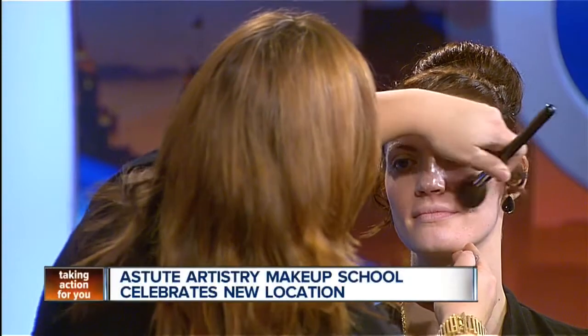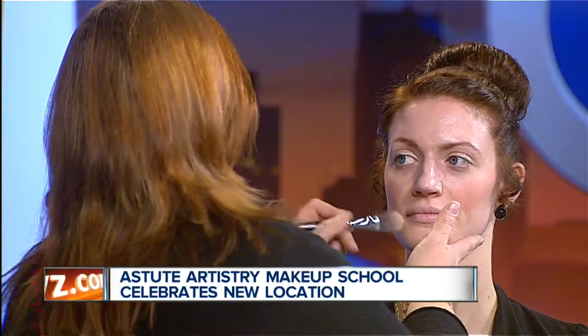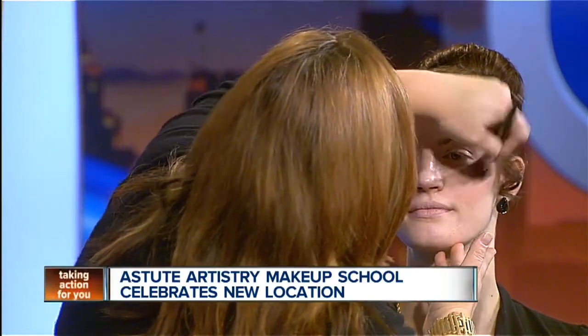What products are you using, and where can people get them? They can get them at Astute Artistry. We're using a couple of different brands called Tattoo You out of California, and we also have something called Eye Candy. They're really fabulous products, great for everybody. The new spring trend, according to Cosmo and Vogue, is very pale skin, a bold lip, and lots of mascara with a little bit of glitter.